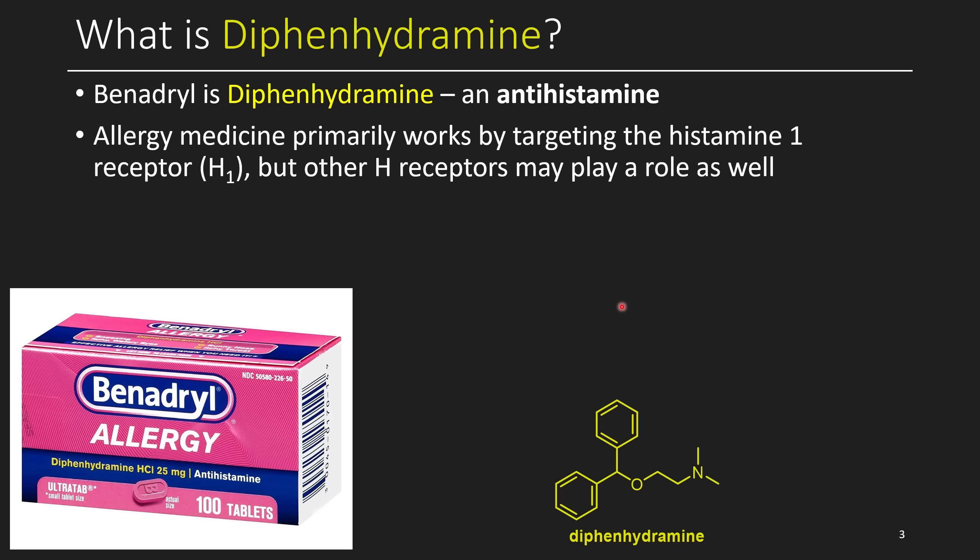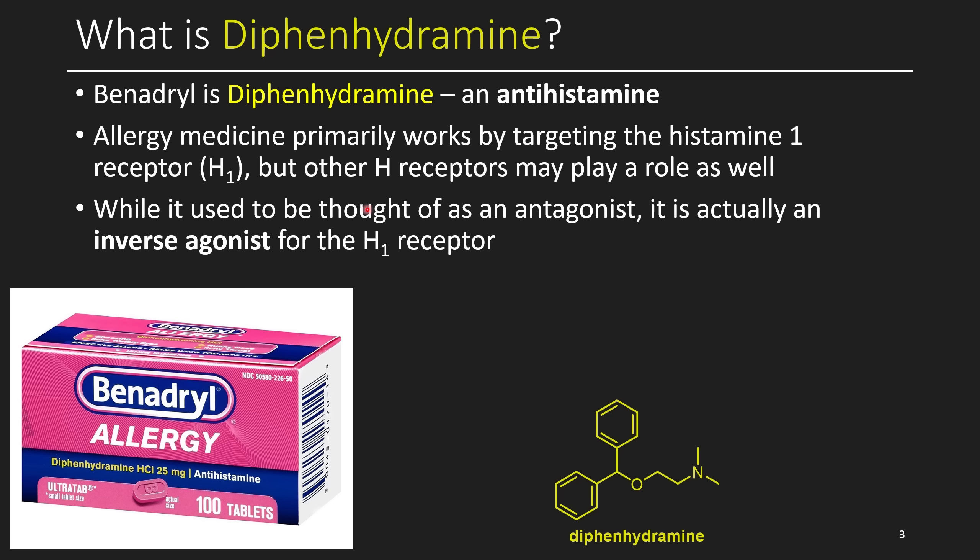For many drugs, there's a certain target you're trying to hit in the body, but when you hit that one target, you might also hit a lot of other targets. There are usually three different ways a drug works: it can be an antagonist, an agonist, or occasionally an inverse agonist. An antagonist is like throwing a wrench into a machine — it stops a receptor from doing what it's doing. An agonist is like a key in a lock: when it hits that lock, it does what it's supposed to do, maybe turning the mechanism only part of the way. An inverse agonist is like sticking a key in the lock and turning it backwards — it does the reverse function. So diphenhydramine is actually an inverse agonist for the histamine 1 receptor.